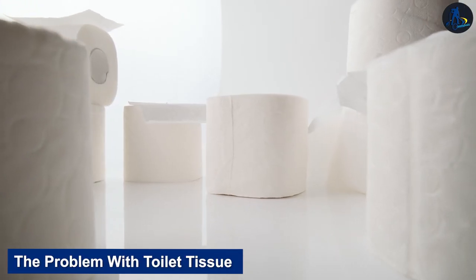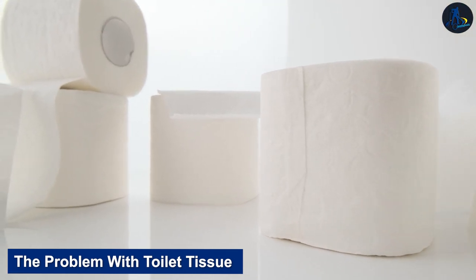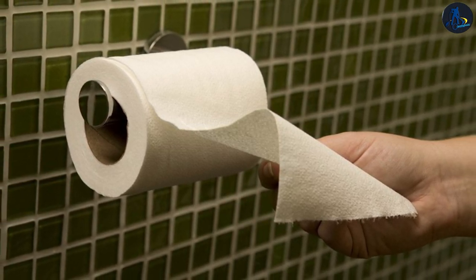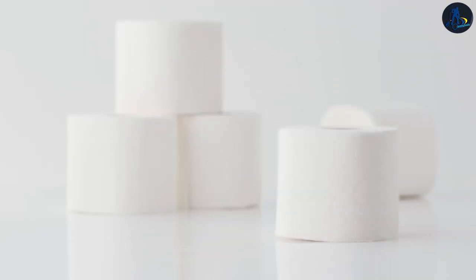The problem with toilet tissue: toilet paper has become a serious problem not only in Australia but throughout the world, particularly during the epidemic. Overconsumption of toilet paper has caused deforestation all over the world. Trees are being cut down for the pulp, upsetting the balance of soil nutrients and more.